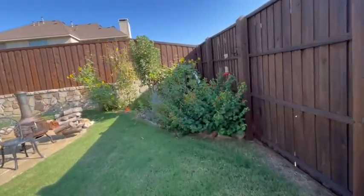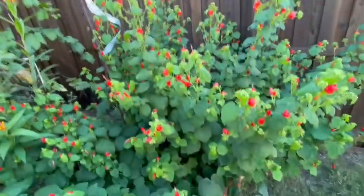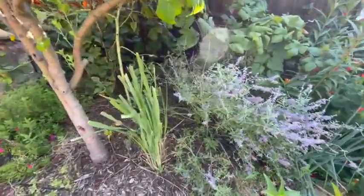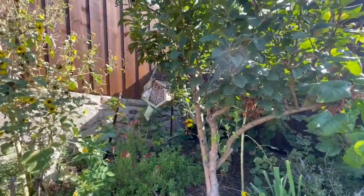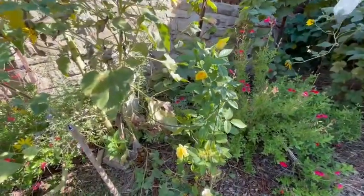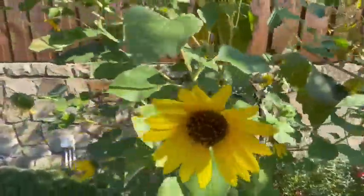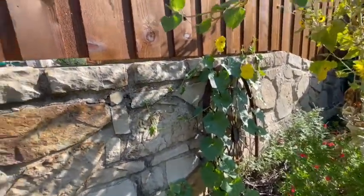Moving on to the apple bed, the turk's cap is looking so beautiful with the red flowers and I've been seeing hummingbirds on and off. Along with the milkweed and sage or lavender, the lemongrass I've harvested multiple times and shared with family and friends. I'll be cleaning this bed up along with several others since there's a lot of spent plants. Here you can see the yellow rose is blooming, and in the back there is loofah growing up the support onto the fence line.